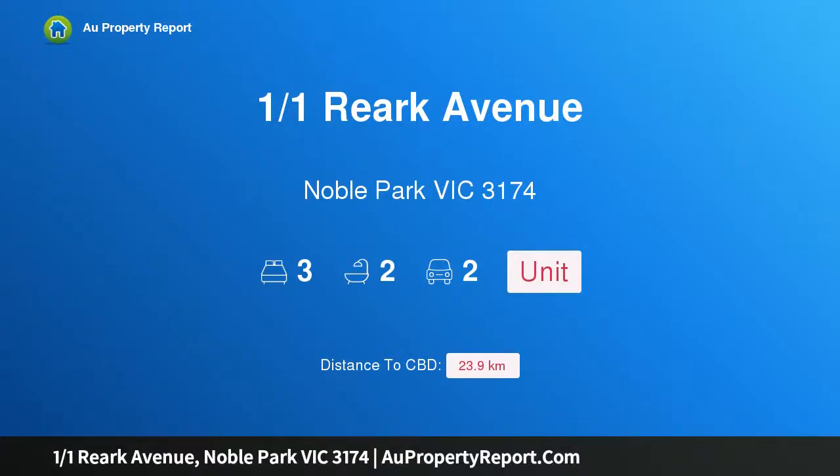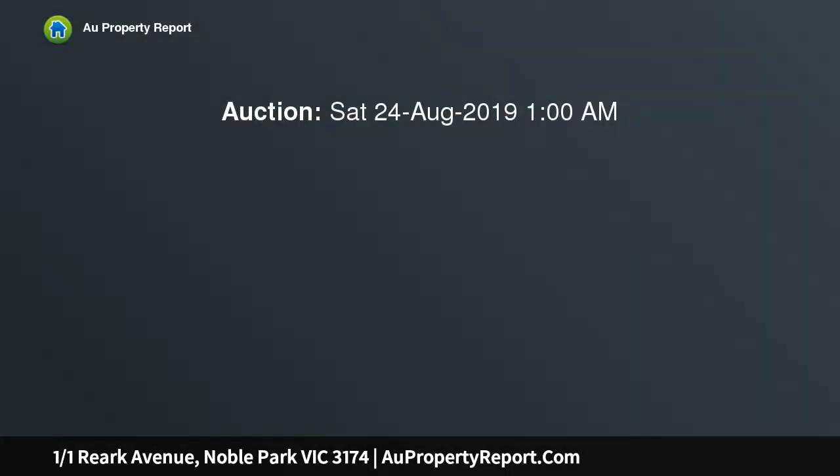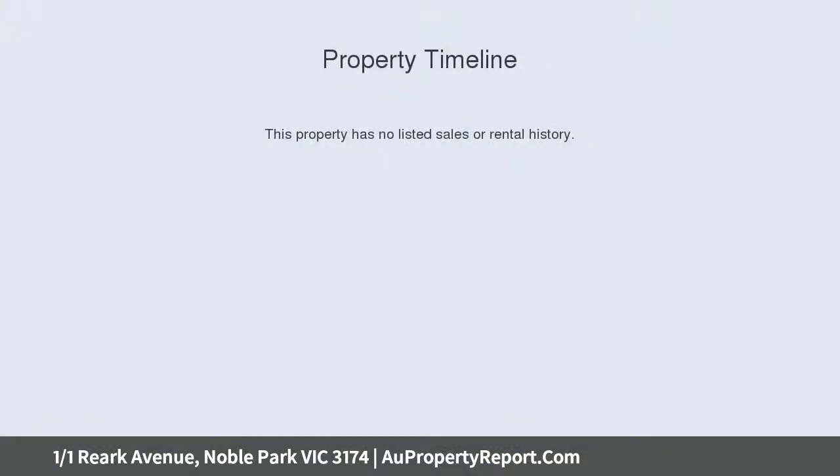Hi, I am glad to introduce Property 101 Reark Avenue, Noble Park Victoria 3174. Modern Living Ready to Go in Popular Noble Park, boasting a fresh modern makeover, generous accommodation and a corner block of approximately 528 SQM in Popular Noble Park.